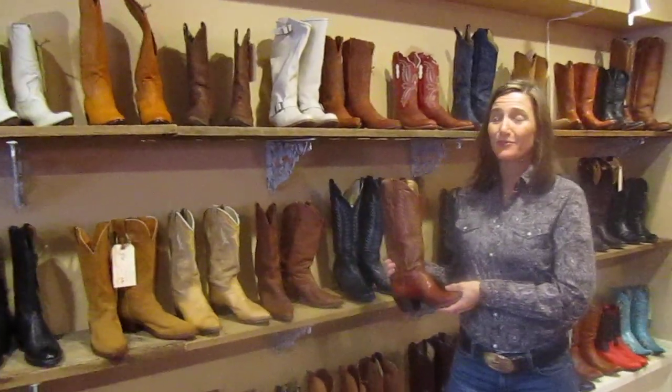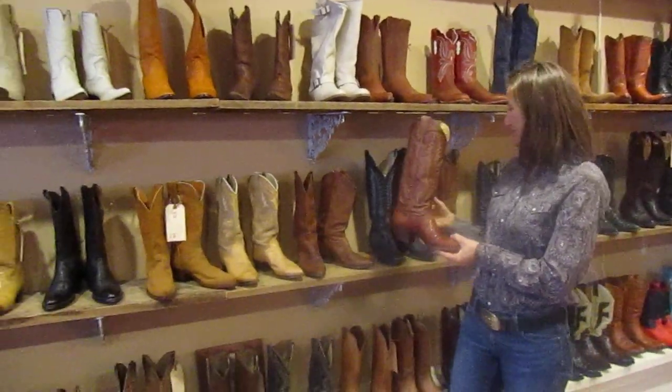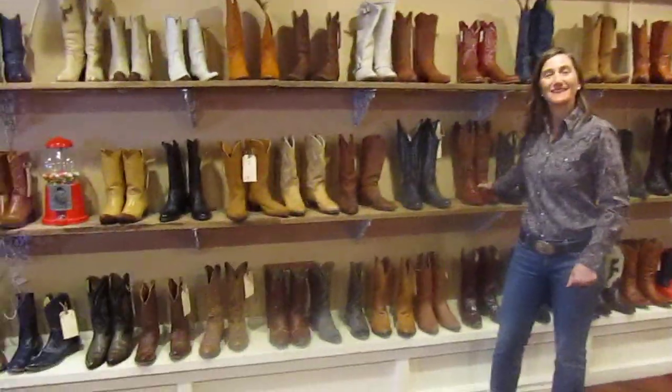So Cowgirl Cash — we've got pre-loved and vintage boots, and I hope you look us up the next time you come to Bend.